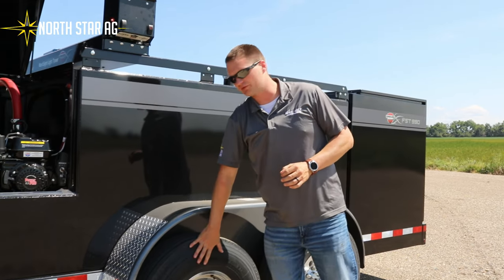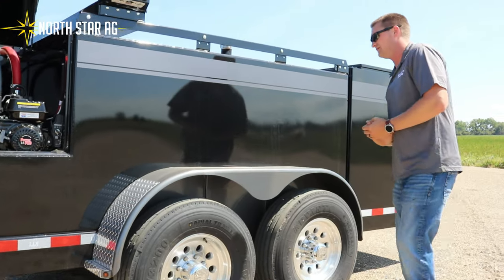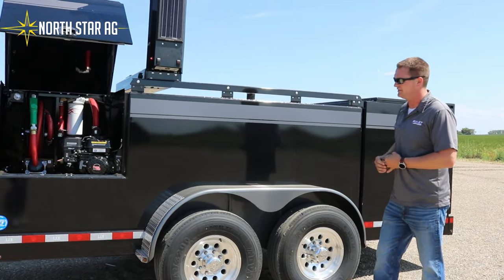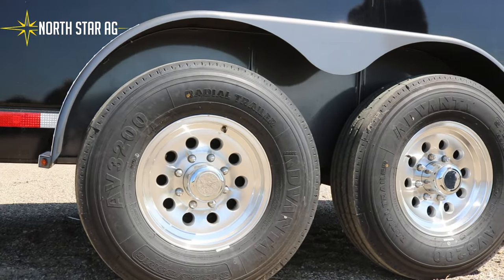The next option we're going to be talking about are the 14-ply tires that come standard on your signature package. They're heavy-duty tires, 14-ply, with aluminum rims, so they look very nice and they will last you for the life of the trailer.